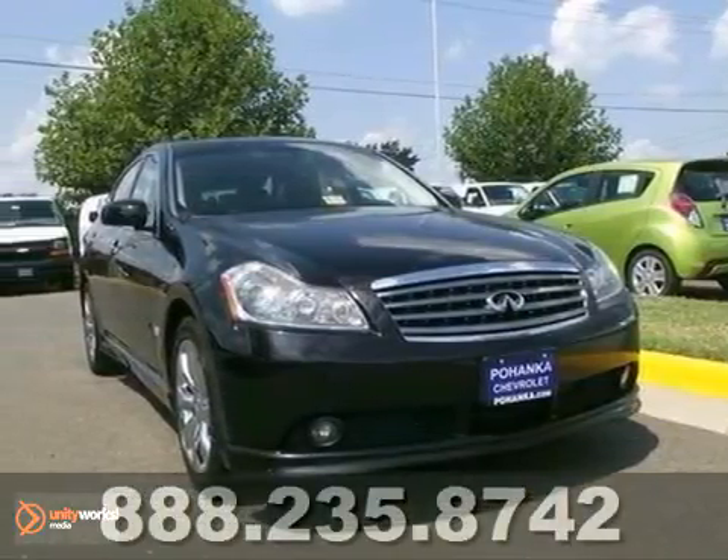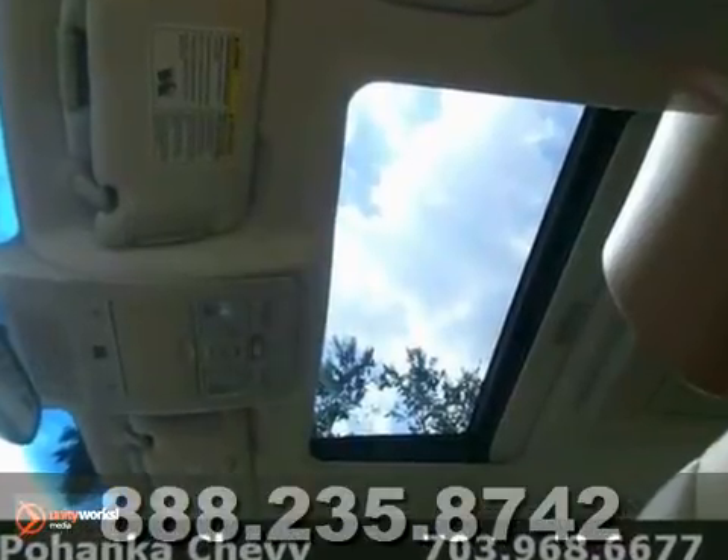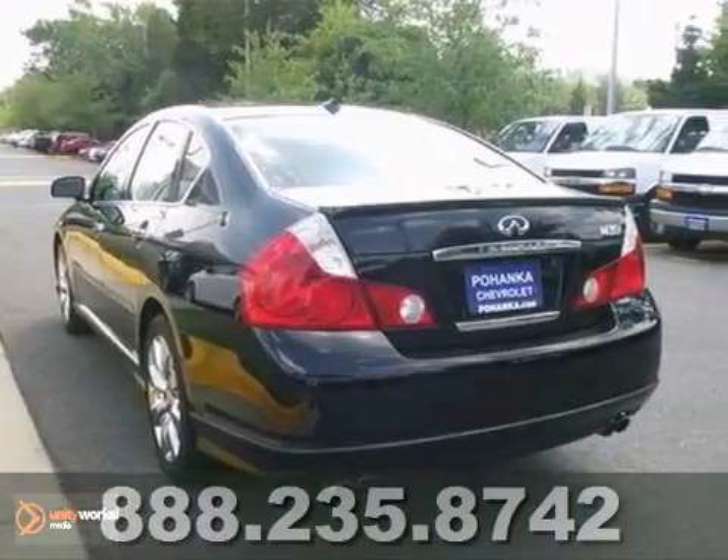Are you ready for an Infiniti? This charming 2006 Infiniti M35X is the car that you've been searching for. So go ahead and feel free to flex your muscle in it.